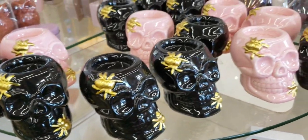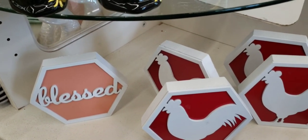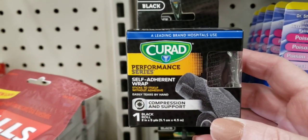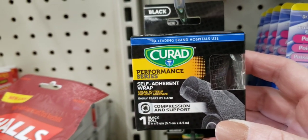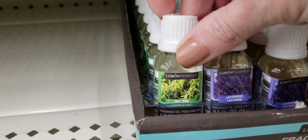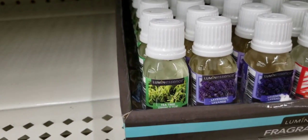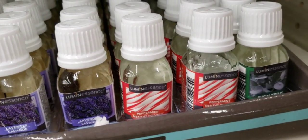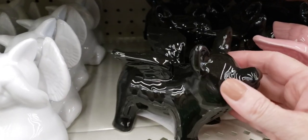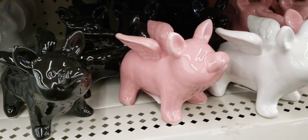Here are some tea light holders with skeletons in two different colors — these are super nice. There's something new here, a great deal for only a dollar. Here are some new essential oils: tea tree, lavender, peppermint, and eucalyptus. Look at the piggy with wings — they have it in black, pink, and white.